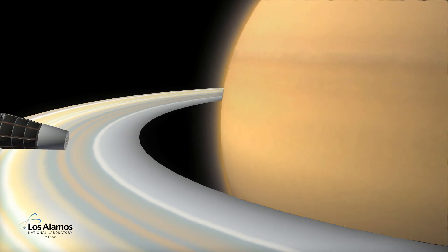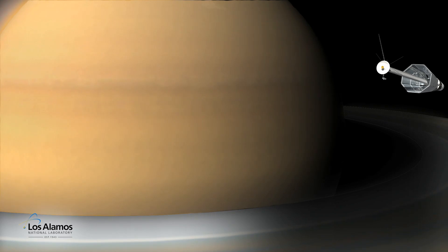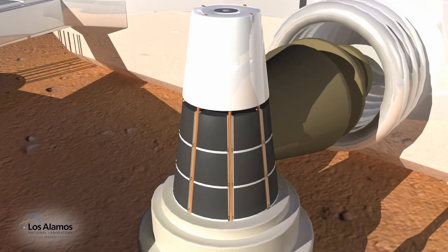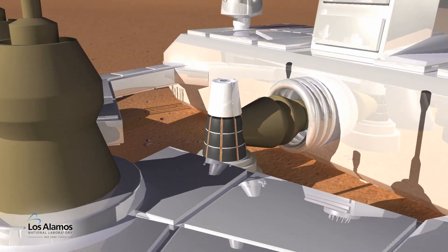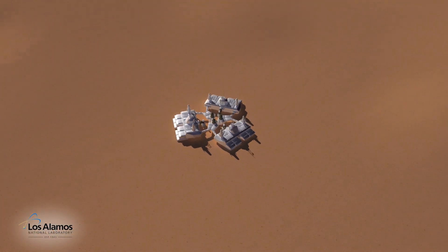Los Alamos sees this small nuclear reactor as a stepping stone to a reinvigoration of nuclear reactors for space applications. This small reactor could be scaled up to more challenging applications like surface power sources on Mars or spacecraft propulsion using electrically driven ion thrusters.